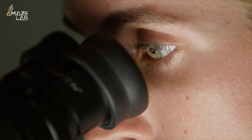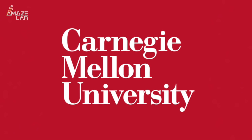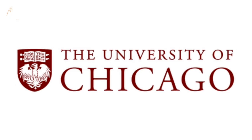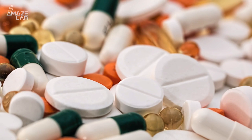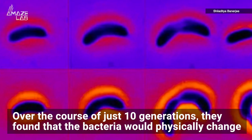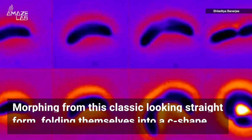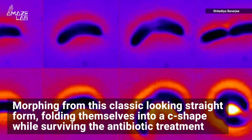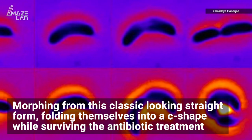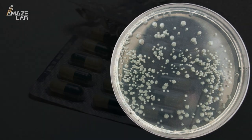Researchers from Carnegie Mellon University, University College London, and the University of Chicago recently introduced low levels of antibiotics into a bacteria population. Over the course of just 10 generations, they found that the bacteria would physically change, morphing from its classic straight form and folding themselves into a C shape, while still surviving the antibiotic treatment.